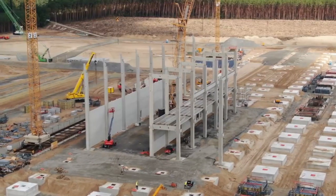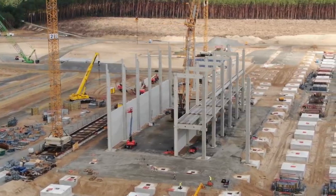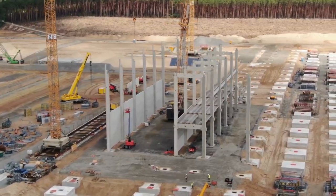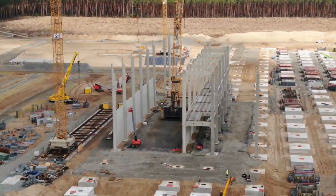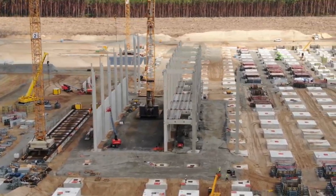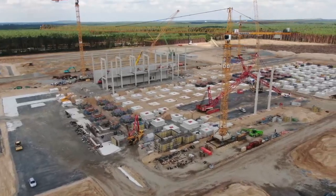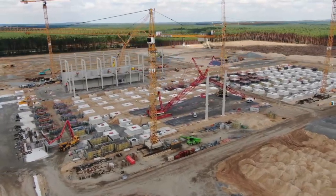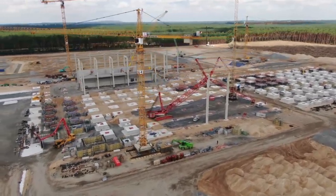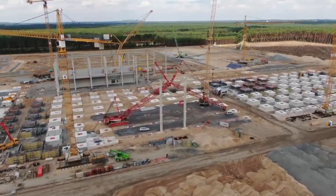Recently, the construction plan for Giga Berlin has undergone some changes. This was a consequence of the fact that the territory on which the plant will be located has its own characteristics that require special attention. Over the past period, Tesla proved that it's extremely flexible, not only in their own interests but also in the interests of the entire Brandenburg region as well.